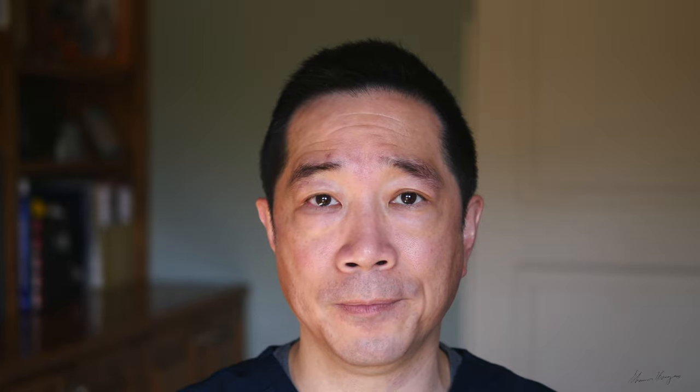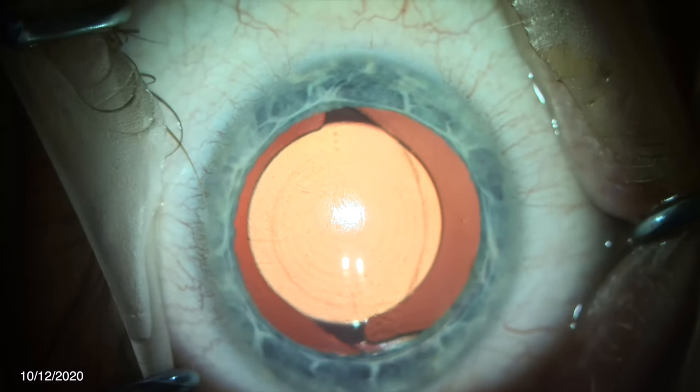We advised him that because he was receiving the Symphony lens, his close-up vision may not be as good or clear as it was with his Panoptix lens implant. He understood our goal and elected to undergo intraocular lens exchange on October 12, 2020.